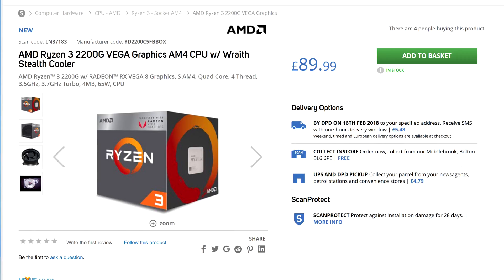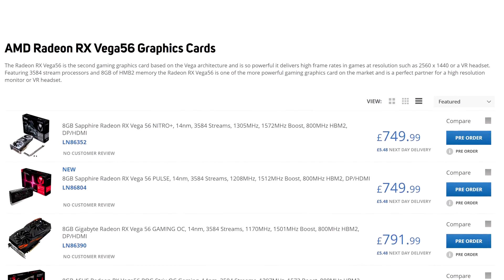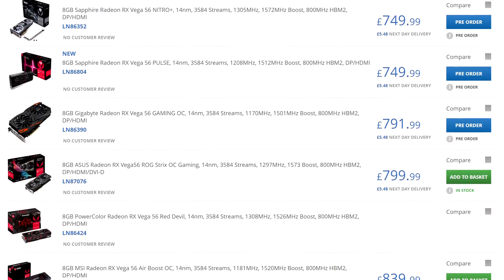Honestly, they're the only choice for gamers on a budget right now. I suspect a lot of people will buy one of these, hoping to buy a more powerful graphics card to slot into the system at a later date once the prices, hopefully, return to normal again.